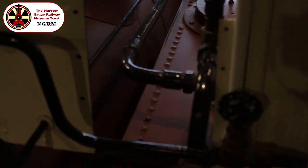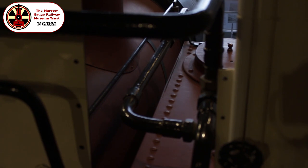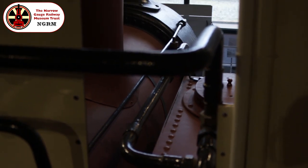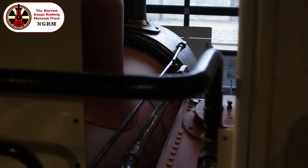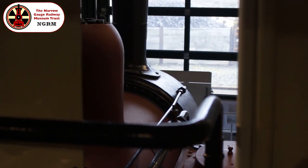As Wales hopefully returns nearer to a post-Covid normality, we look forward to reopening the footplate access to this particular engine, a feature which up until the pandemic had been especially popular with children, who always enjoy the opportunity to get up close and personal with steam engines.